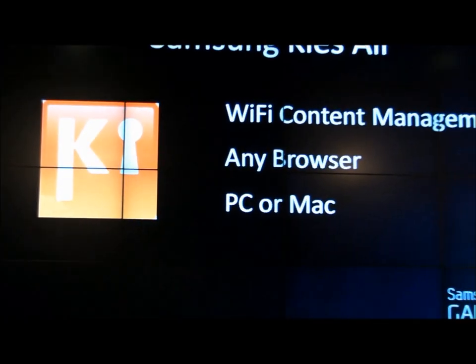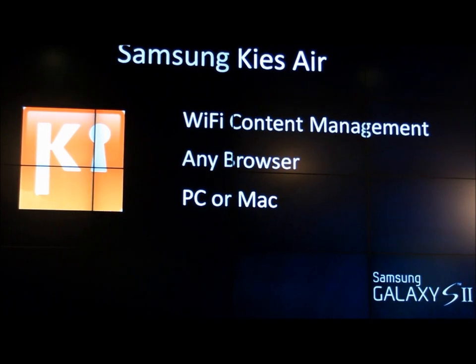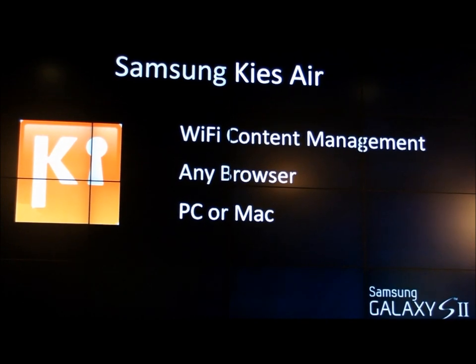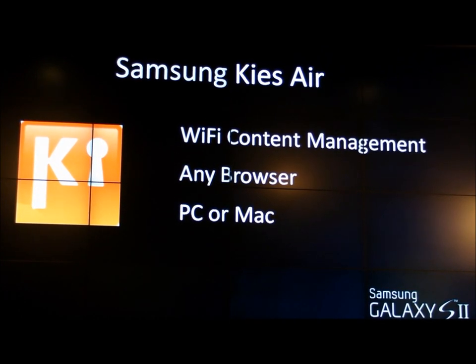Next and finally is KeysAir. Again, this is another experience we launched with our Galaxy Tab devices. This is really the ability, over a Wi-Fi connection, to be able to control, manage, and edit content that exists on your device through a PC or a Mac on any web browser.